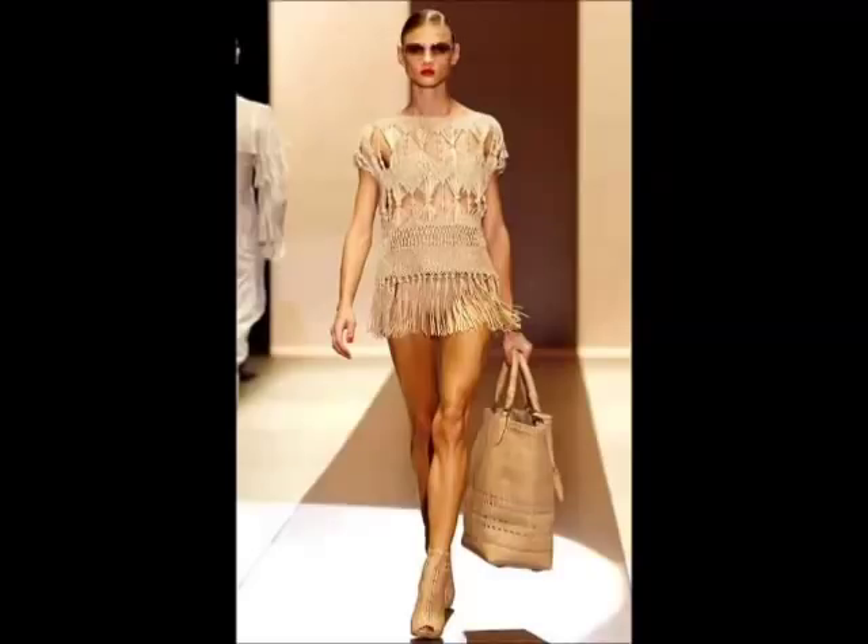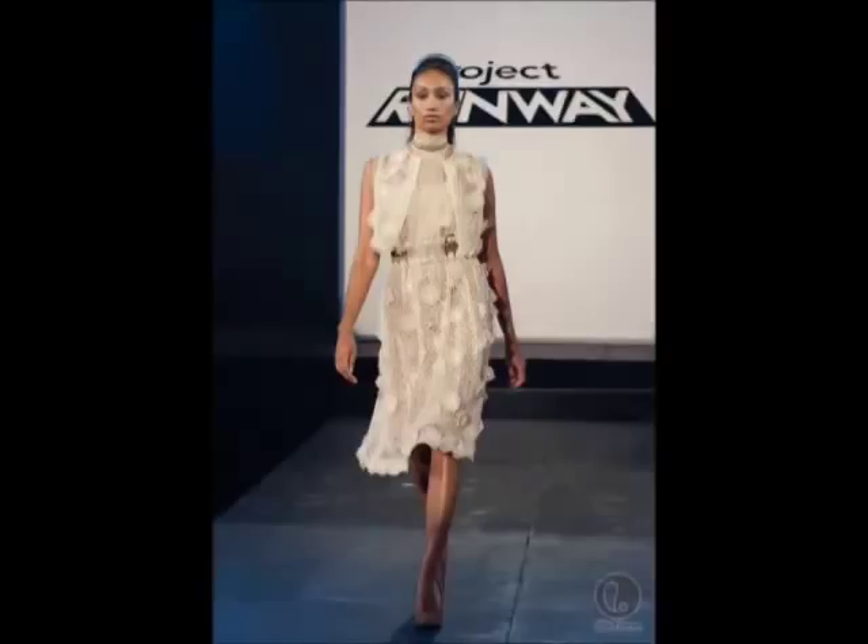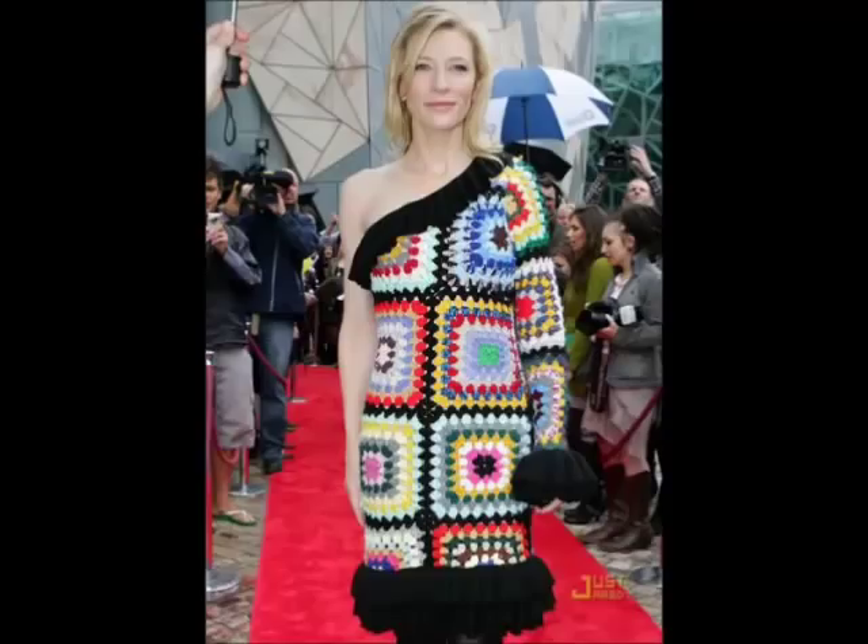Crochet today has experienced a revival on the catwalk. It has been utilized by many designers in the world, and also featured on the popular show Project Runway. Additionally, websites such as Ravelry have made it easier for individual hobbyists to sell and distribute their patterns and projects across the internet.